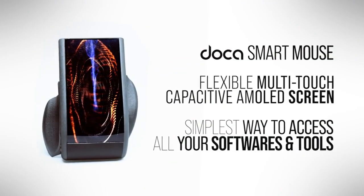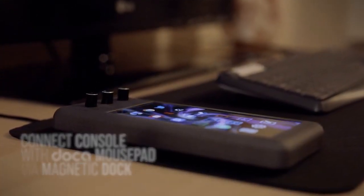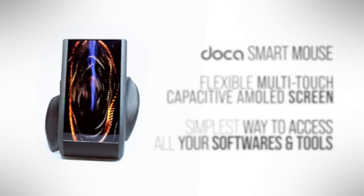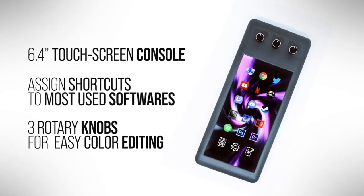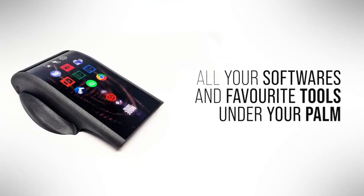The Doer isn't just a mouse — it's a technological marvel. It comes equipped with a 5-inch AMOLED touchscreen, offering a vivid and responsive interface. The efficiency of this device is exceptional, providing up to 56 hours of usage on a single charge, which is quite impressive considering its functionalities.